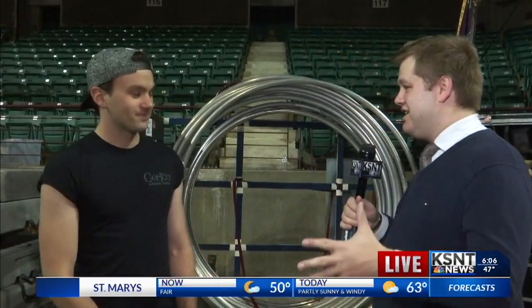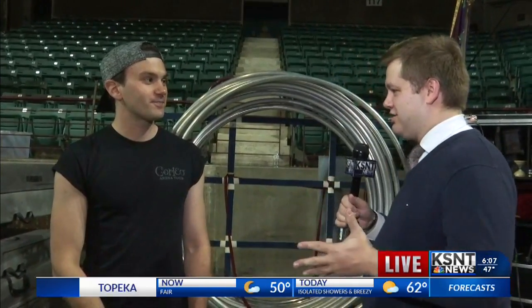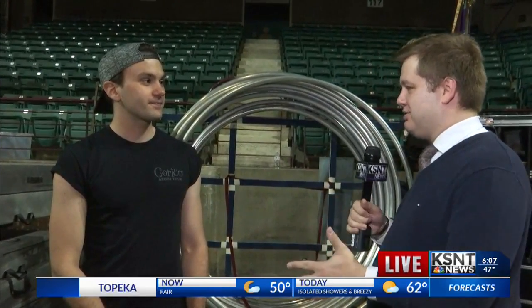That's right. I am backstage at the Kansas Expo Center. It is Corteo by Cirque du Soleil and I am here with Johan Uslin. Good morning, Johan. Good morning. Thank you for getting up with us. Now, you are a juggler in Corteo — tell me a little bit about what you're holding there.